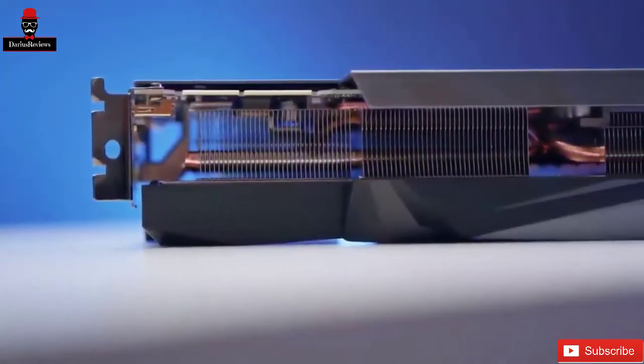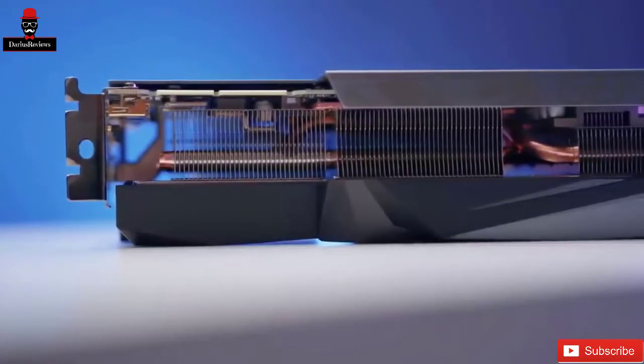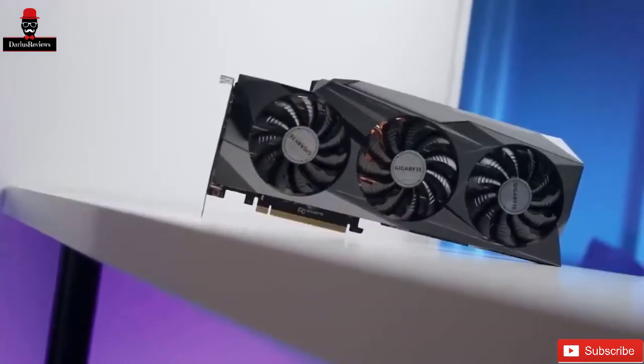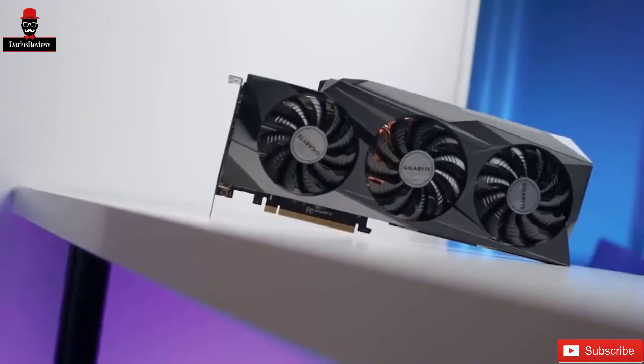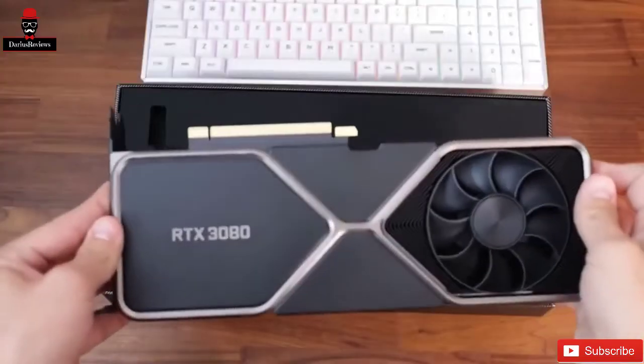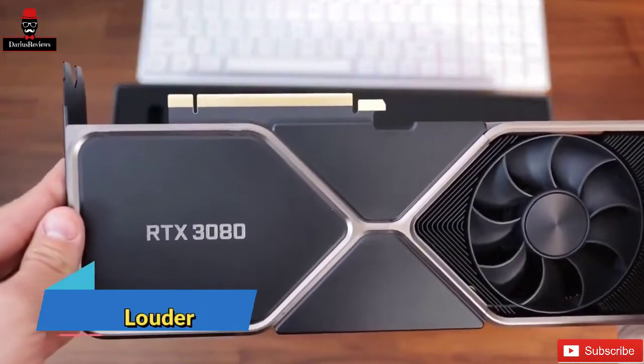This raises some concerns about clearance in smaller cases. Since it's a triple-slot design, it won't fit into a mini-ITX case or motherboard. Despite these improvements, third-party alternative cooling designs are likely to be more powerful, louder, and larger.